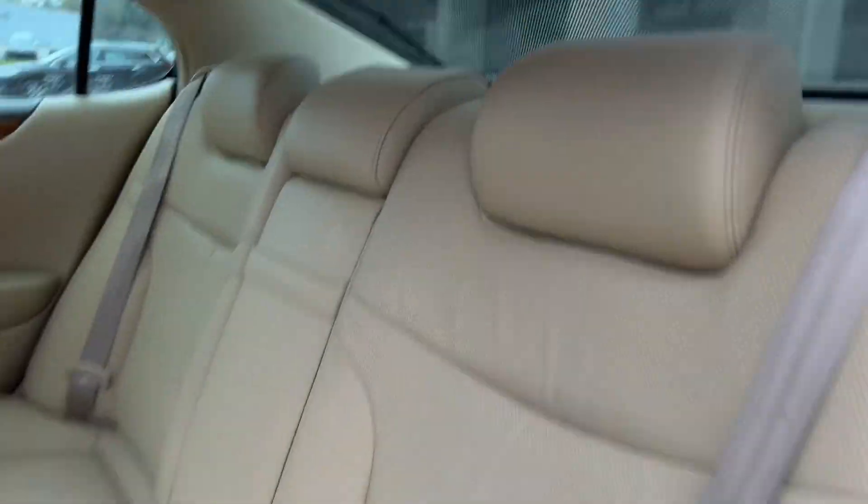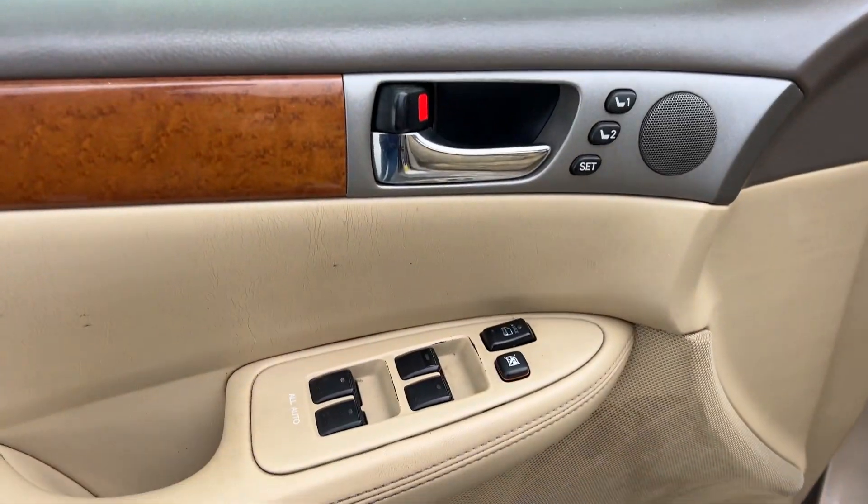Nice tan leather interior, retractable rear sunshade, wood grain trim throughout, power windows, locks and mirrors, memory driver's seat.